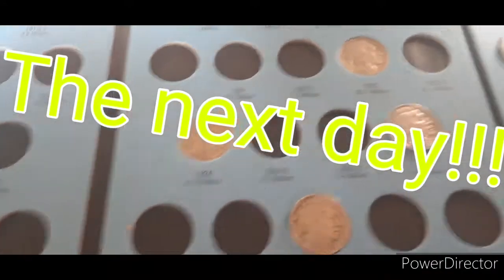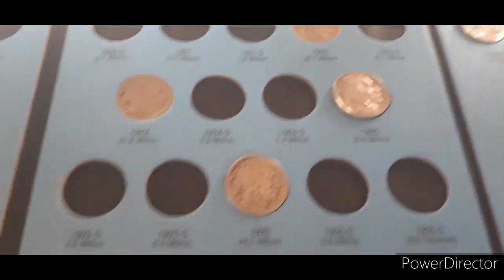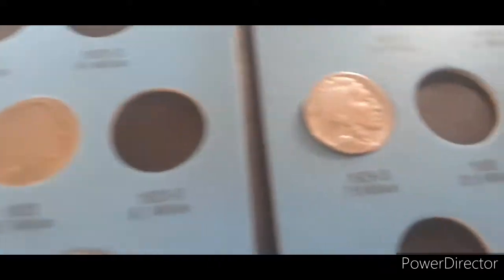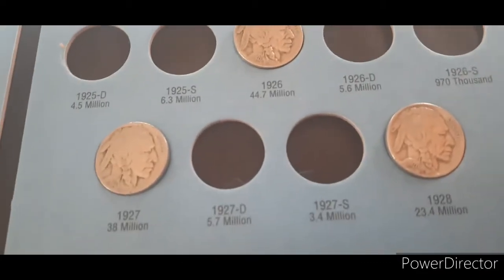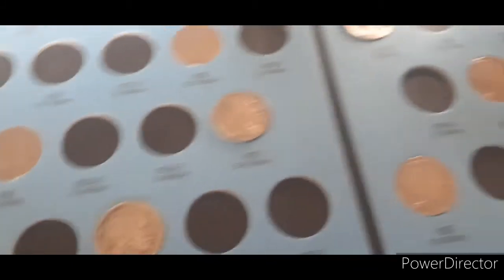Alright. Well, it's the next day. Wife didn't get around to looking at them — she wanted to check them out. So this is what we're going to put in the book: a 1925, 1926, 1927, a 1928, and a 1929S. So that's half of the 1920s — we got five. Not too bad, not too good, but not too bad. Got a stack of nickels for giveaways, so everything's good.